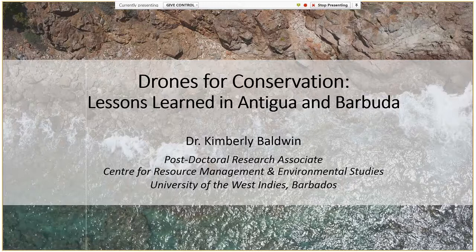We would like to thank Kim Baldwin for her wonderful work, and we hope that you find this presentation useful. Thank you again for taking the time to attend.